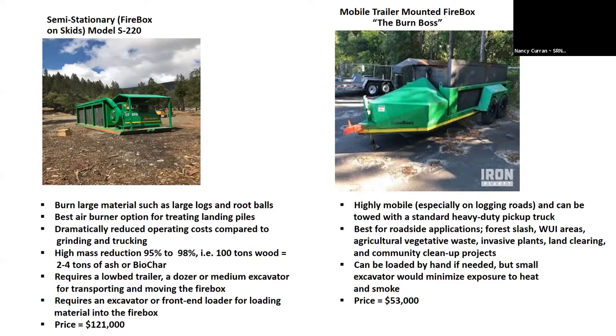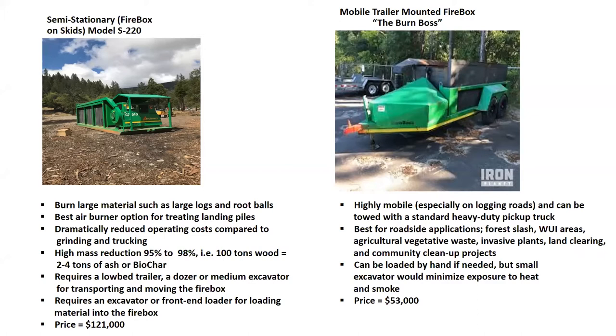We're using a small excavator to load material and a dump truck. Our timber sales are within a mile to three miles of where this is located, which is at the Ruth Guard Station. It seems fairly efficient. We've already burned probably 69 acres since we've had this.